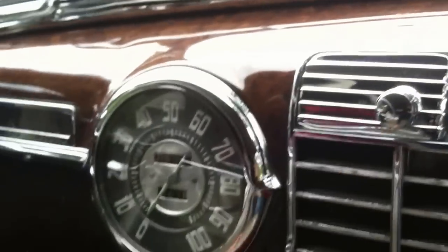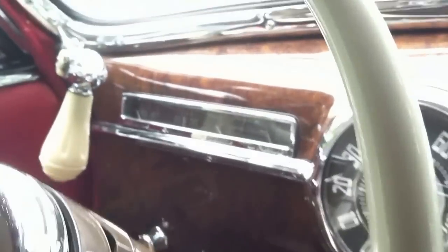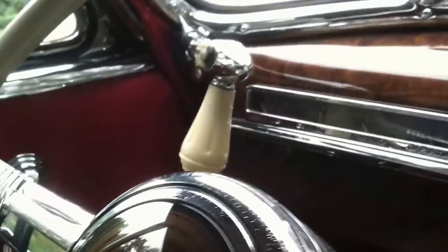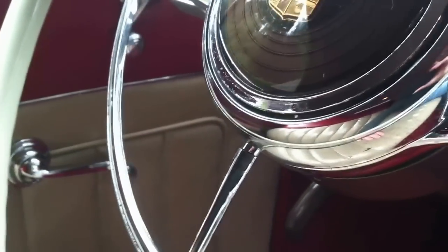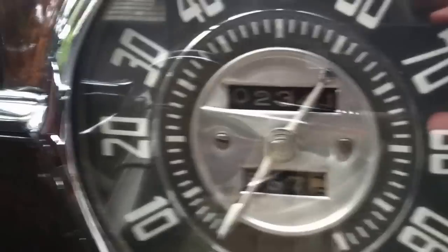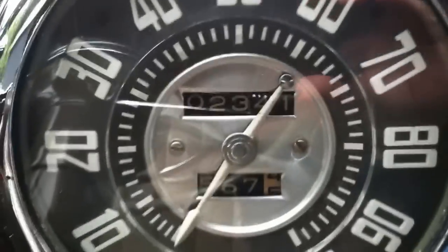The steering wheel is flawless. Great horn button. And we're showing just 2,300 miles since the restoration — the odometer was reset at that time.